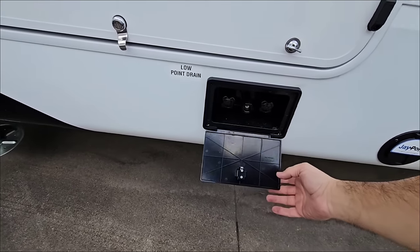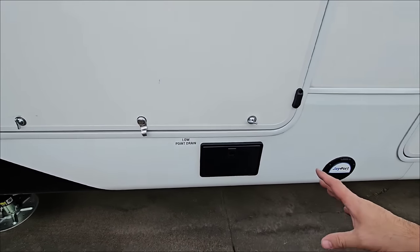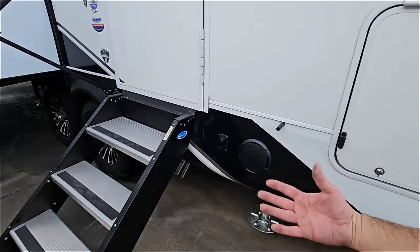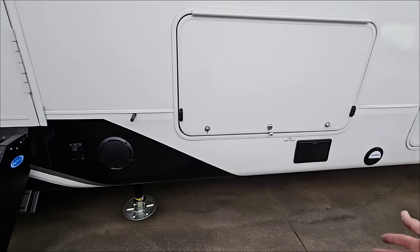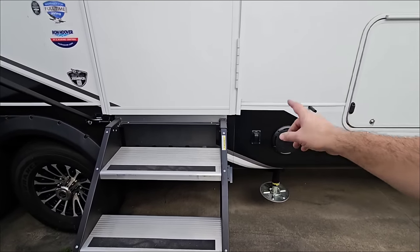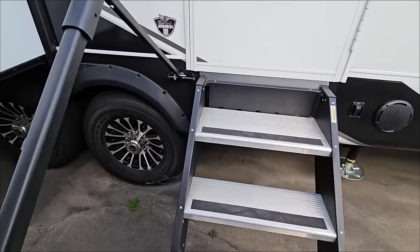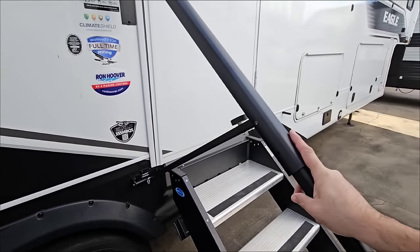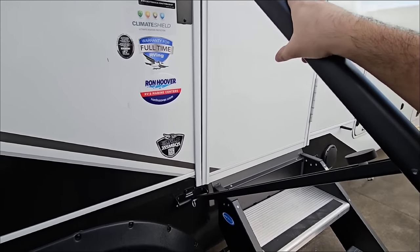There's a low point drain and an outside shower — not just a spray port, but actual hot and cold water. If you've just gotten done swimming in the lake or pool, this helps you spray off with water that's not freezing cold. Outside speakers and lighting you can turn on from out here — really nice. The Moride step-above step with assist and safety rail is super cool — probably going to install this on my Surveyor, so watch for an install video on that.